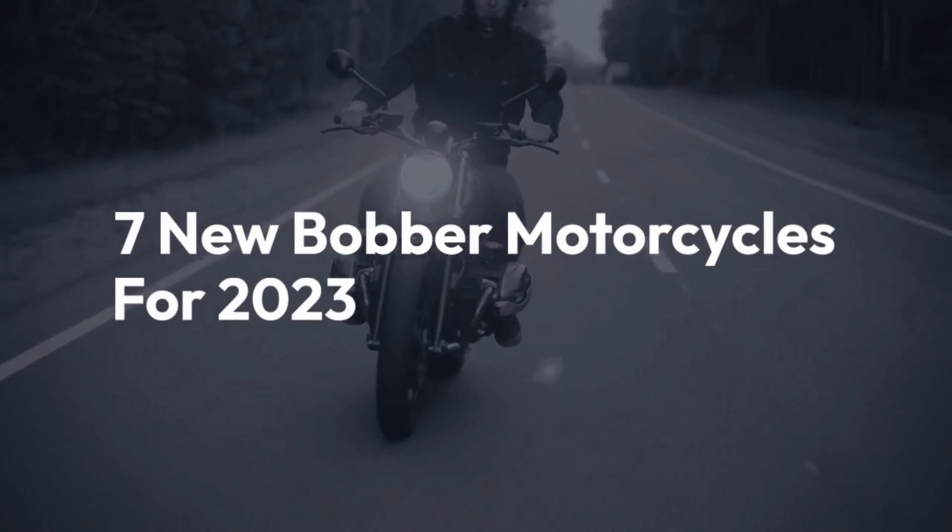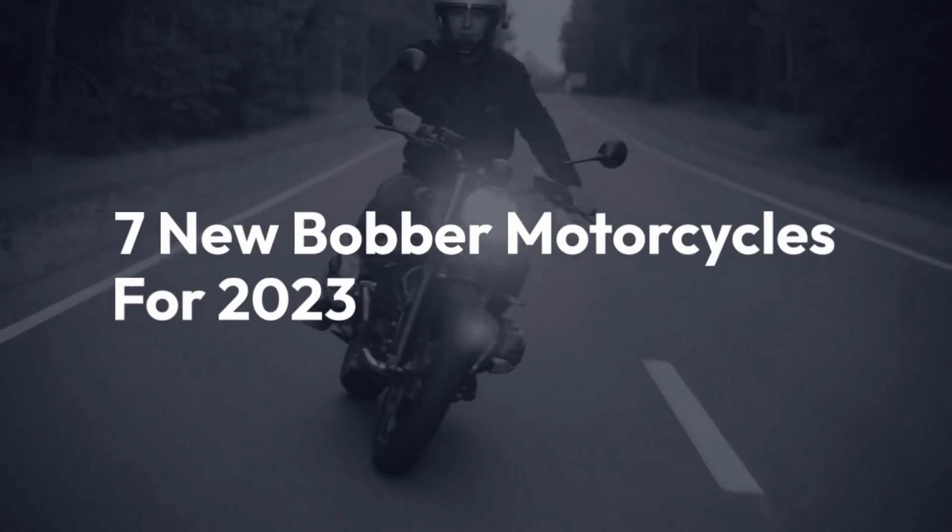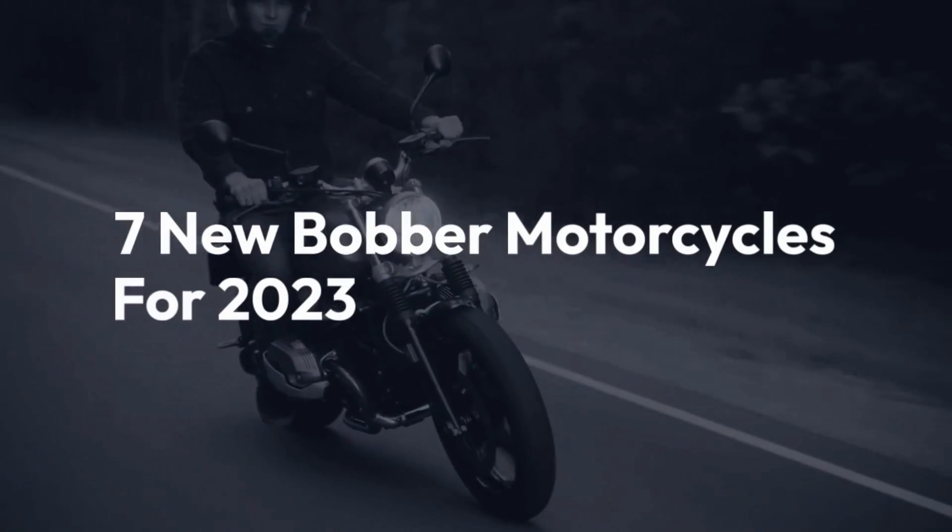Welcome back to the channel. Today we'll be taking a look at 7 Best New Bobber Motorcycles for 2023.